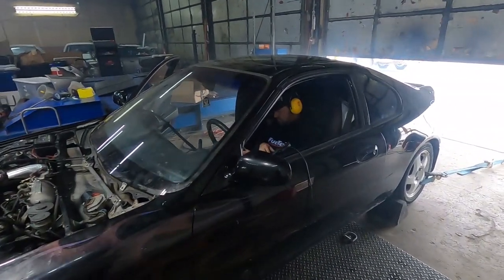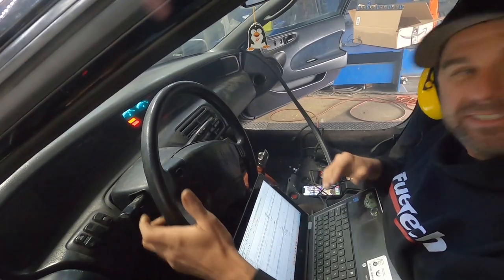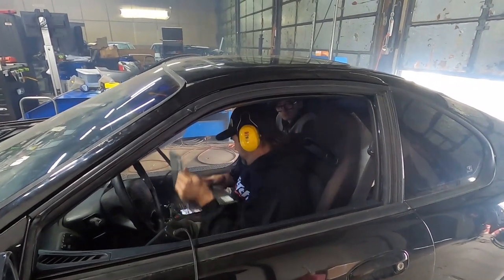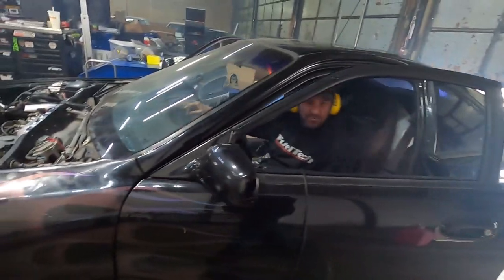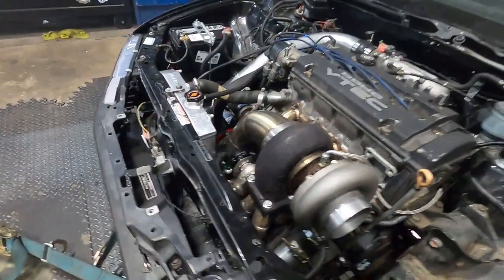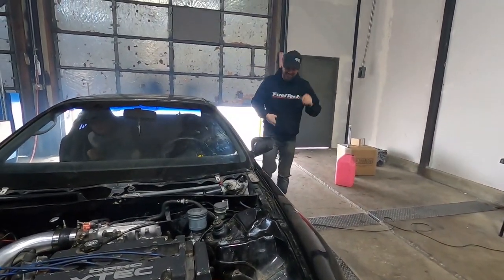368 — it didn't really rise a whole lot. That was literally 368 and we only pulled it to about 6,500 RPM. I just wanted to get it a little bit closer before the owner got here. I told him we wouldn't tune it until he showed up, so I had to get it close.